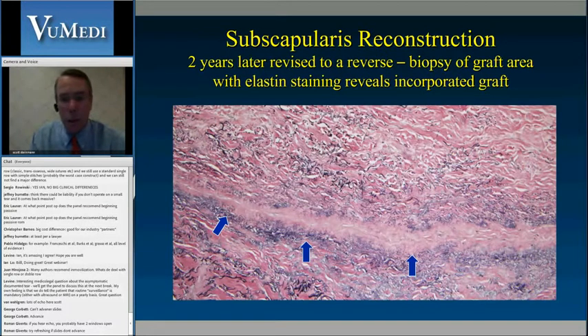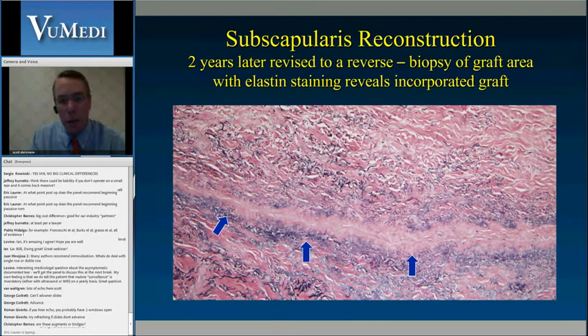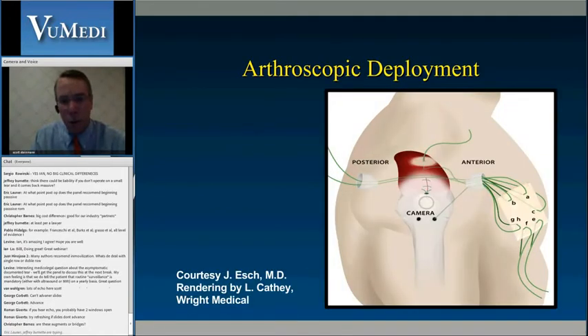This is a subscapularis repair done for a total shoulder. Two years later, when going back for a reverse, I harvested the area for biopsy — elastin staining showed incorporation in this new subscap tendon. So it does tend to show, in these anecdotal reports, and Steve Snyder and others have sampled some of these patches down the line — they do show incorporation of native cells into the patient.